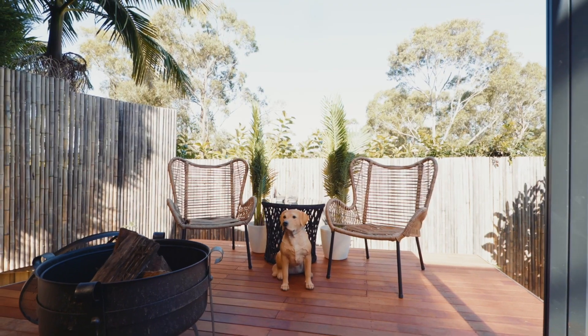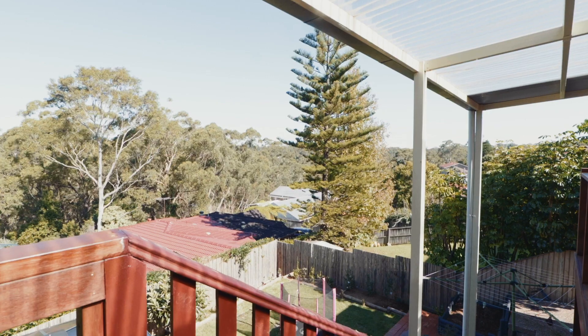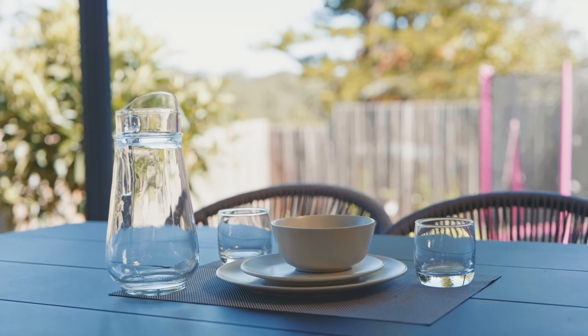Outdoor entertaining and lifestyle also spans both levels, with a cute alfresco balcony overlooking the low maintenance yard. Here, an expansive timber deck houses a gazebo which is ideal for dining, weather protected in the great outdoors.